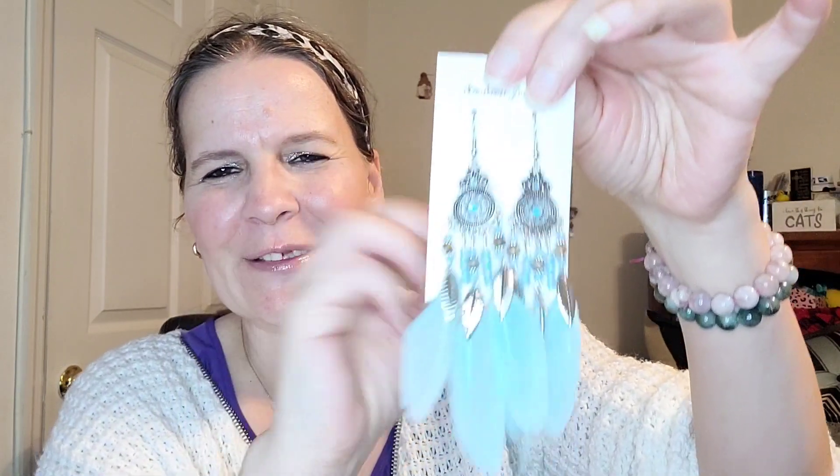Next I have some very fancy jewelry. These are a pair of earrings — light blue tassel earrings, and they remind me of dream catchers. Look at those. I feel so pretty, I love them. And we all know if you follow me, I love the color blue, so I'm going to like these a lot.